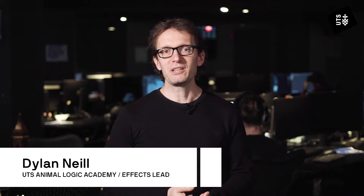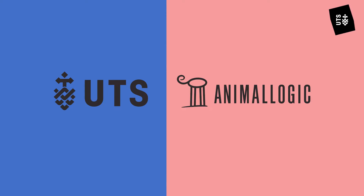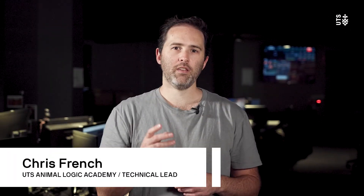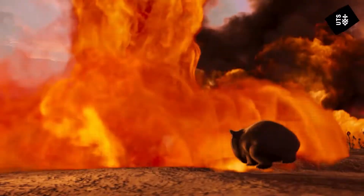The UTS Animalogic Academy is a collaboration between the University of Technology and Academy Award-winning animation studio Animalogic. It's the only course in Australia where students can experience what it's actually like to work in the animation industry. We offer a one-year accelerated master's degree in animation and visualization that builds on the skills that students have developed during their undergraduate degrees.